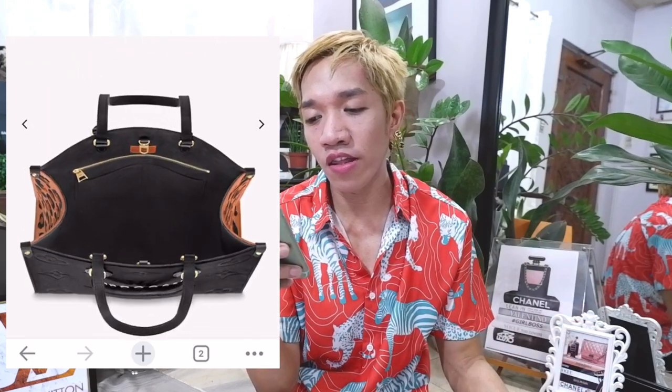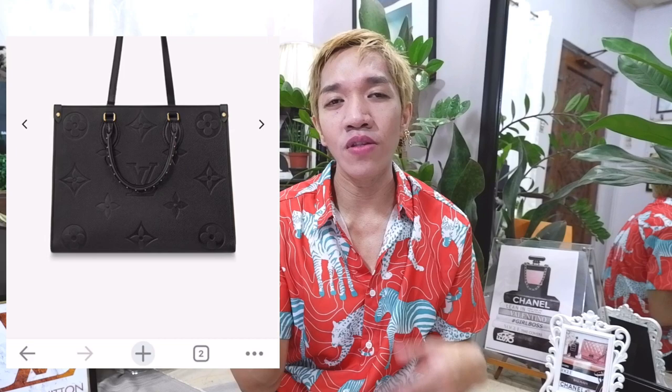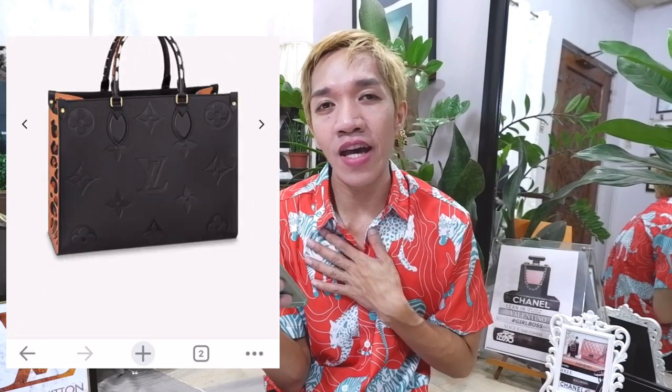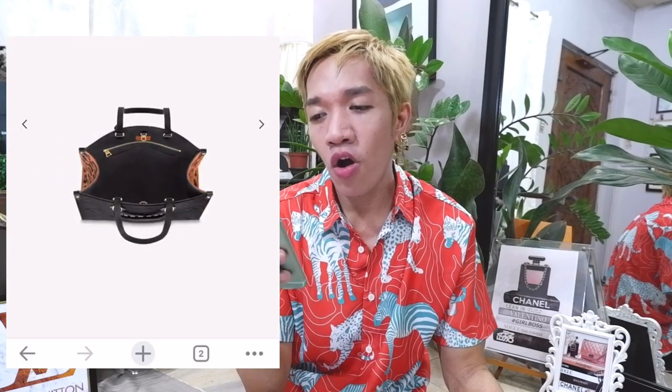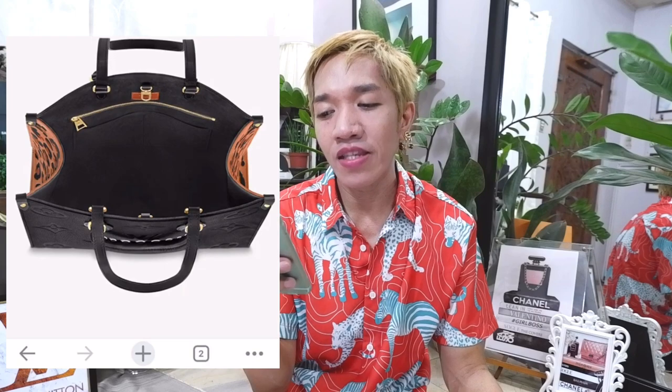Honestly, for the On The Go Tote, this may appeal to those who want leopard print on their bag but don't want it to fill the entirety of the bag — very, very minimal. Some may like this, but for me, honestly, I'm a little bit underwhelmed. If I'm doing an animal print, it's either I go 100% with the design. So I'm a little bit underwhelmed with how they designed the On The Go Tote. Although it's a classic, it's a little bit underwhelming.